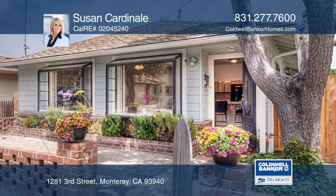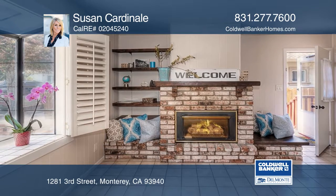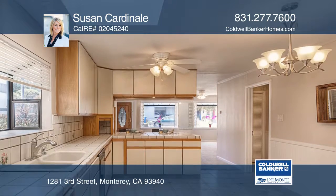This is a charming beach bungalow just blocks to the ocean. It's conveniently located close to the wharf and downtown Monterey.